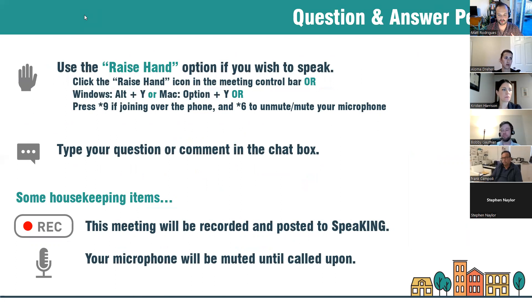Thank you Bobby for that great overview. We've saved quite a bit of time for the Q&A portion of the session. You can raise your hand using the control bar or type in the chat box. Just a friendly reminder that we are recording this session and will be posting it to the speaking page in the days following. Please remain muted until called upon.